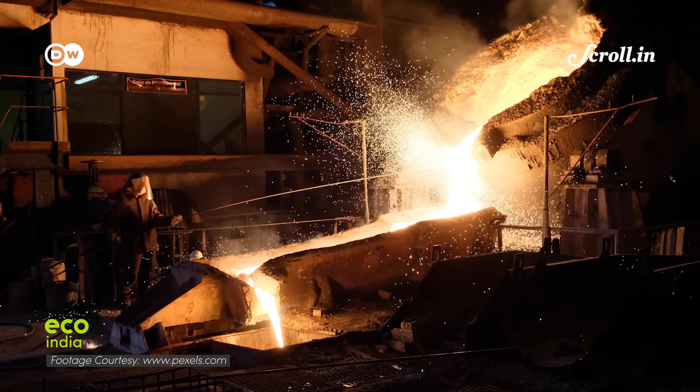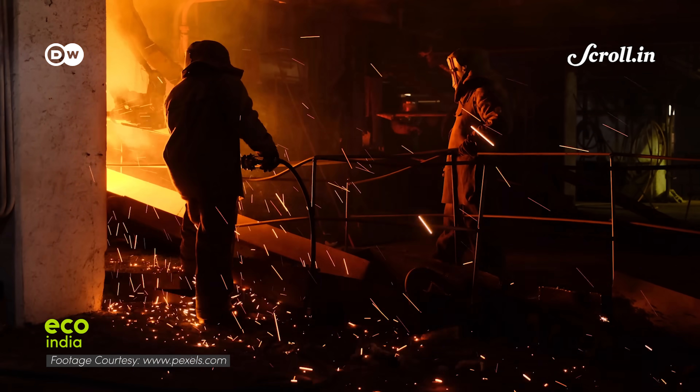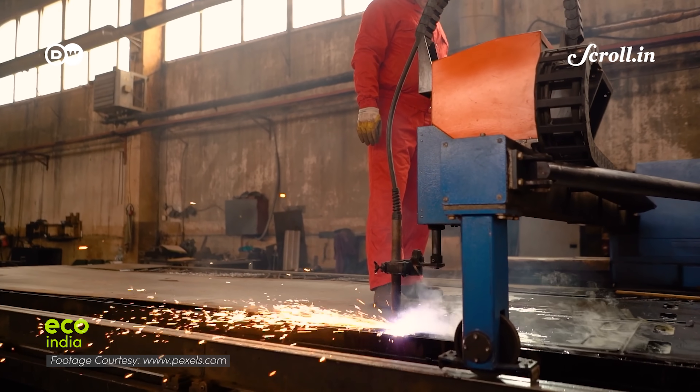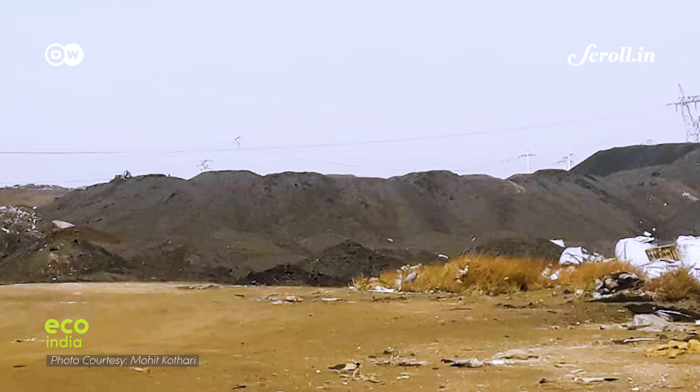When natural sand, used as a moulding material in ferrous and non-ferrous metal casting industries, becomes unsuitable after several cycles of use, it piles up as a waste material and is called foundry dust.